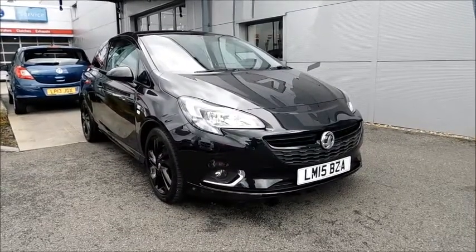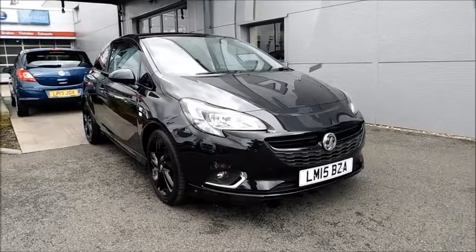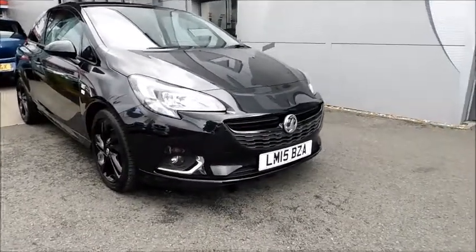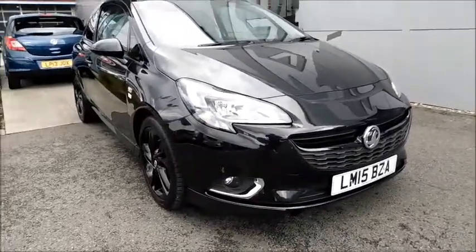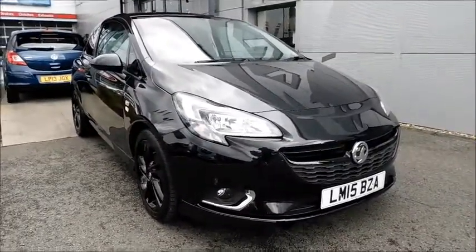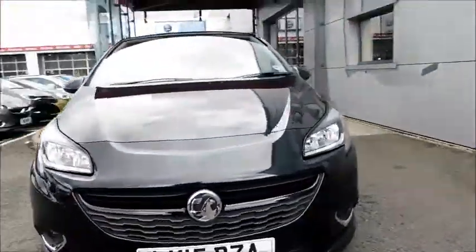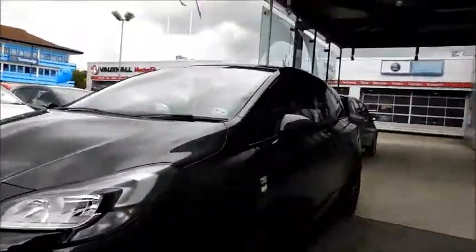This vehicle has a CO2 figure of 115g per kilometre, which equates to a road tax licence fee of just £30 annually. Taking a look at this vehicle, you'll notice the very distinctive headlights which also feature LED daytime running lights, front fog lights, and a colour coded front bumper.